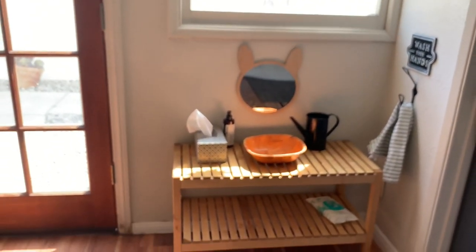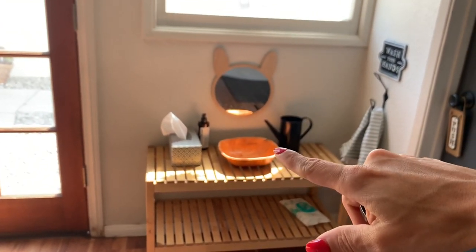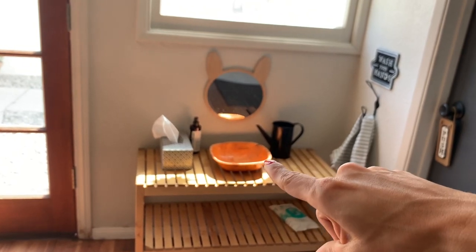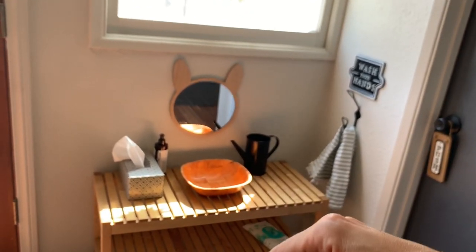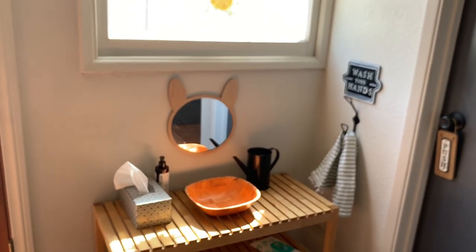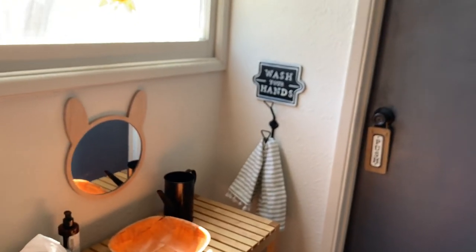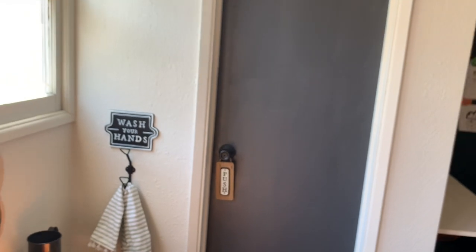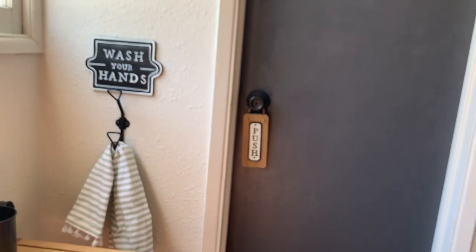I usually fill up the little basin and then they're able to pour water and wash their hands on their own. We also have tissues in case they need to blow their nose, baby wipes, and I usually keep diapers since my daughter is still potty training. Having a stand like this is perfect because then they're able to do those things on their own. There's a little sign that says 'wash your hands.'